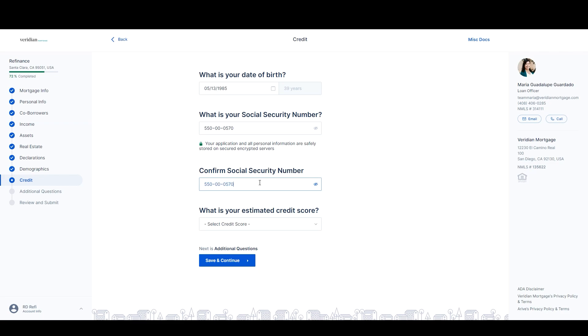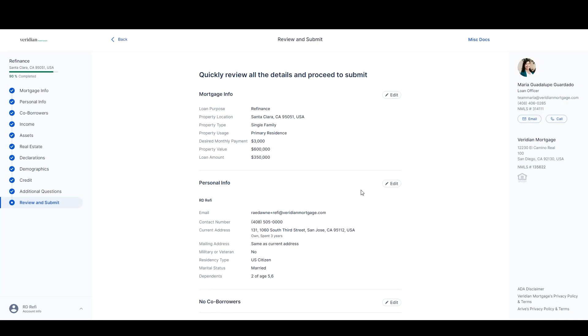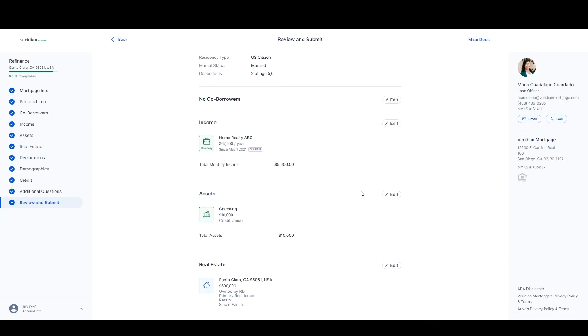Next are a few additional questions. Finally, review your loan application. If you have any notes or comments you would like our team to know, you can enter them here.